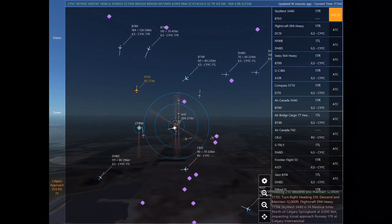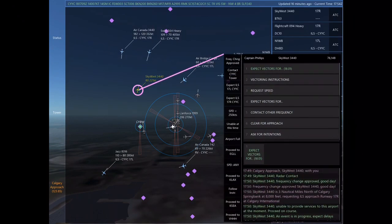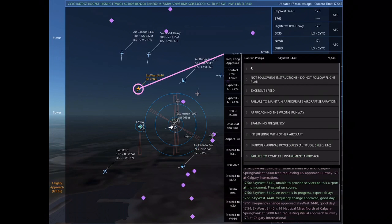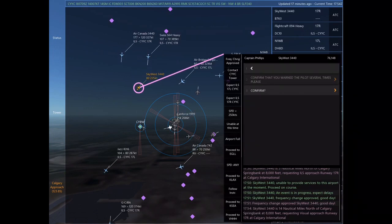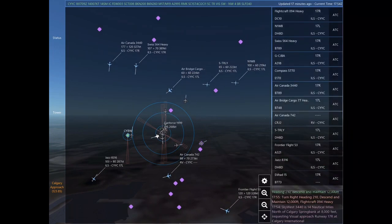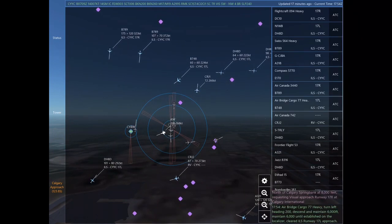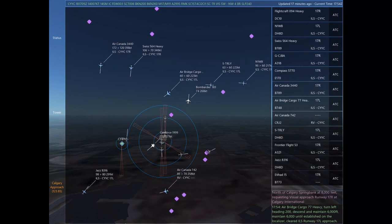Air Canada 204. November 1 Whiskey Bravo, descend and maintain 6,000. Turn left heading 170, descend and maintain 7,000. Swiss 564 Heavy. Flight craft 094 Heavy, expect vectors for the ILS approach Runway 17 right at Calgary International. Air bridge cargo 77 Heavy, turn left heading 200, descend and maintain 6,000.